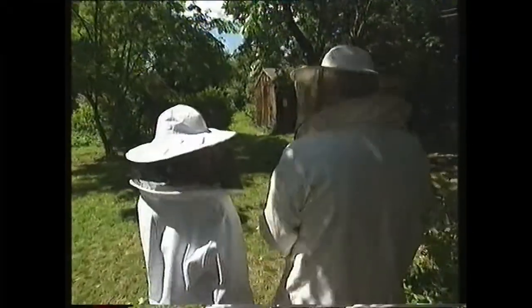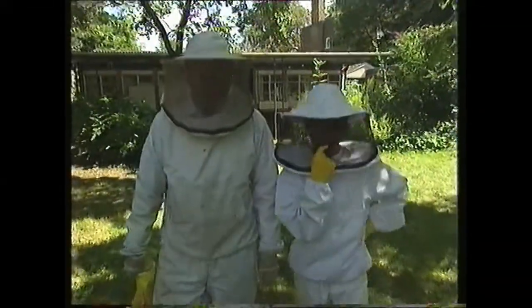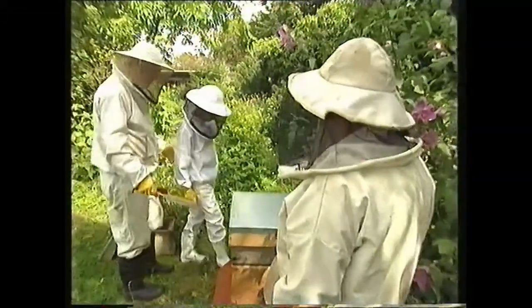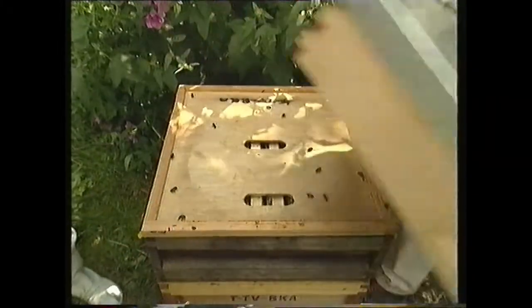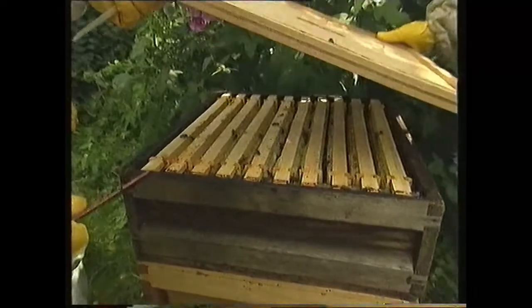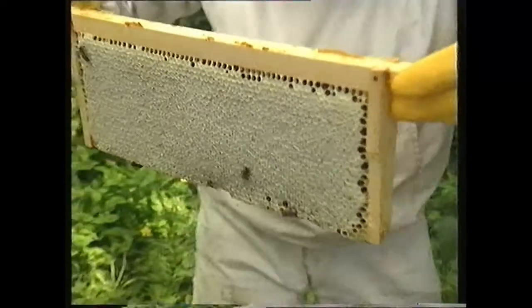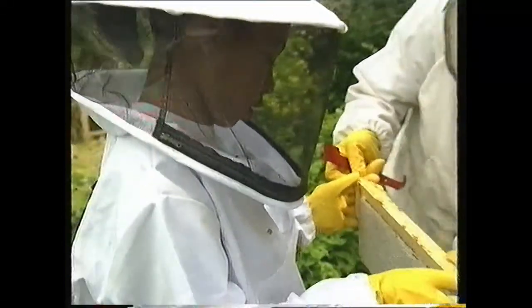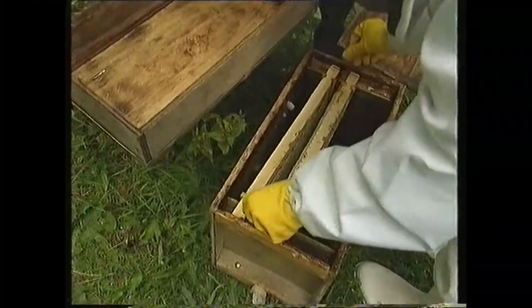Do the bees get angry? Yes, they can get angry, Monique, at this time of year. But you don't have to worry, as long as you stay calm and don't make any sudden movements, you'll be OK. This is the hive we're going to take the honey from. Rich is here going to help us and he's going to take the lid off now. A few bees here, which we're going to brush away. This is the clearer board. Now we're going to lift out these combs and we're going to take them away and extract them. Would you like to hold that while I brush off these few bees? OK, straight in here. That's it, beautiful.